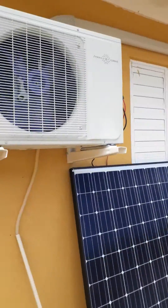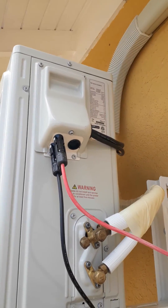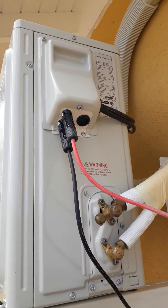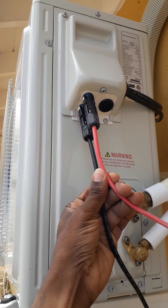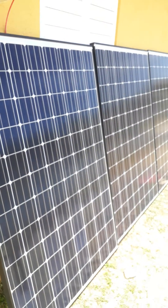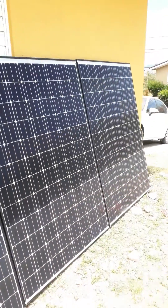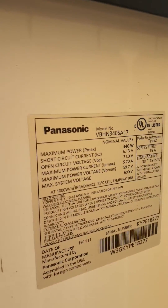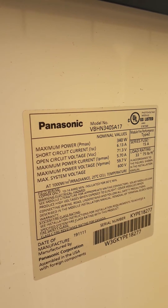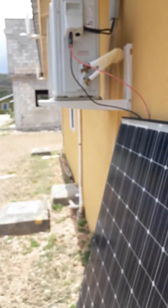We are on the outside checking out this hybrid air conditioning unit, which is DC powered and also an inverter AC. As you can see, these are the connections from solar panels. We have three premium Panasonic solar panels on the exterior, and these panels are each 340 watts, totaling 1020 watts.